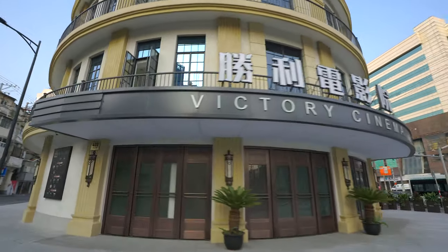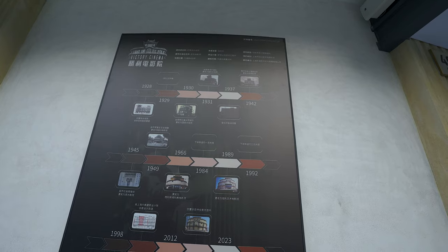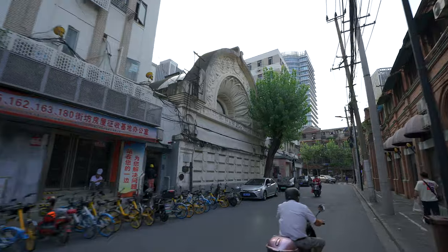One of those hidden gems is the Victory Cinema, formerly known as the Hollywood Theater — one of the first movie theaters in Shanghai, built in 1929, almost 100 years ago. In fact, the first movie theater in Shanghai was built in the Hongkou District, so this area is known as the birthplace of Shanghai Cinema.